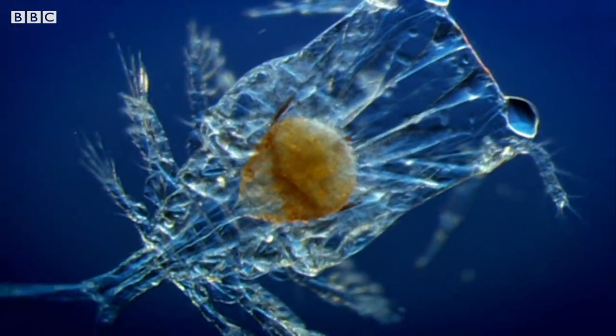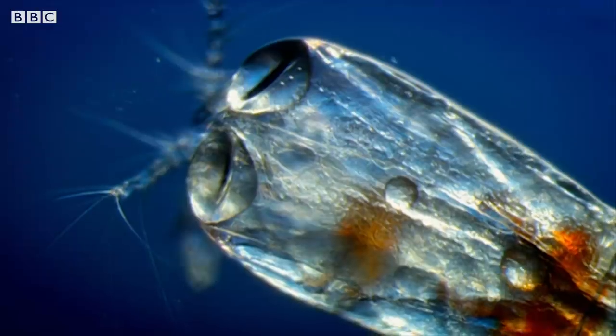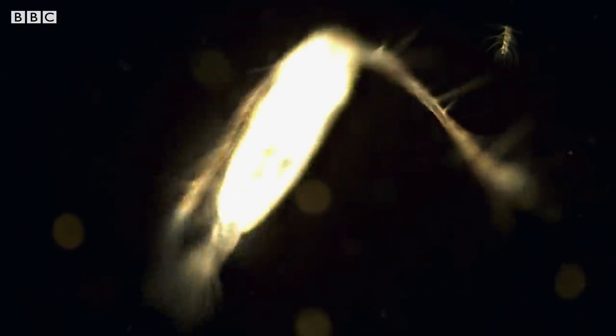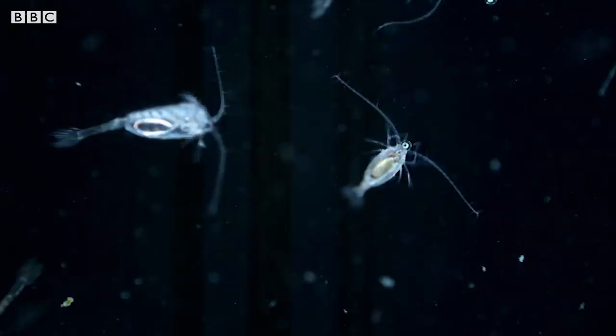And all life on the planet depends on them. Plankton provide 50% of the oxygen we breathe, and we're now realising that they may play an even more important role.